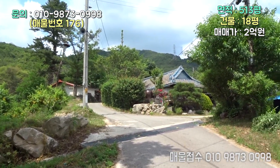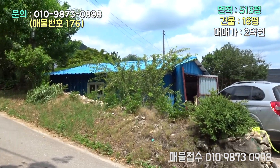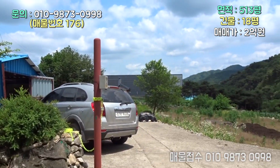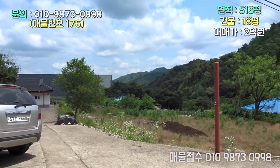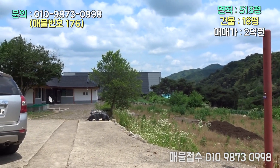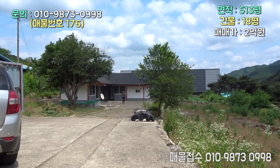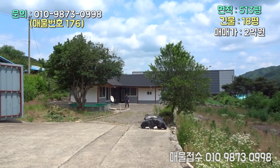옛날부터 잘 살았던 그런 집터인 것 같아요. 좋은 집터인 것 같은데, 한번 들어가 볼게요. 오늘의 주택은 옛날 구옥인데 수리를 잘 해놓은, 전혀 손을 볼 필요가 없는 아주 정겨운 우리의 옛날 집에다가 현대식을 가미하는 그런 주택 같습니다.